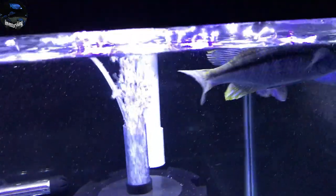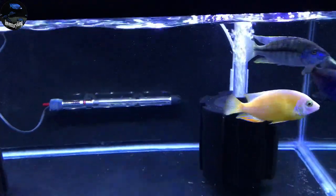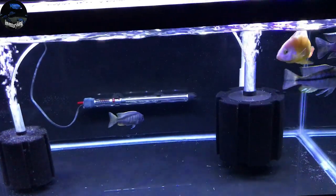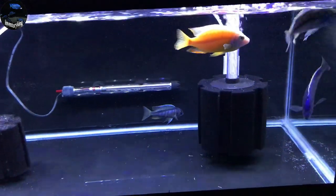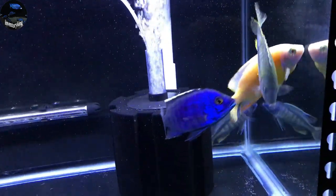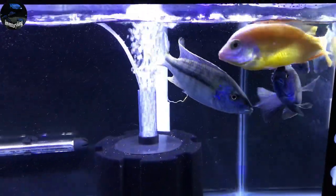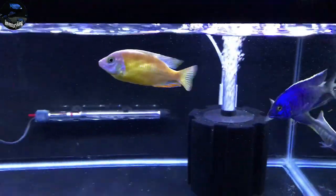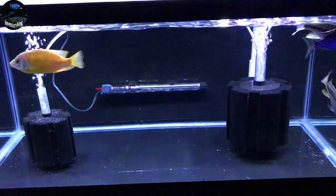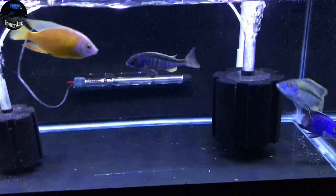I'm just going to keep up on those water changes and they will be just fine. I plan to QT them for a couple of weeks — they're in the 40 gallon breeder for now. The Spectabilis and the Kuwingi will go into the Predator tank, and the Azurus and the Albino Taiwan Reef will go into the Peacock and Hap tank here in the fish room.